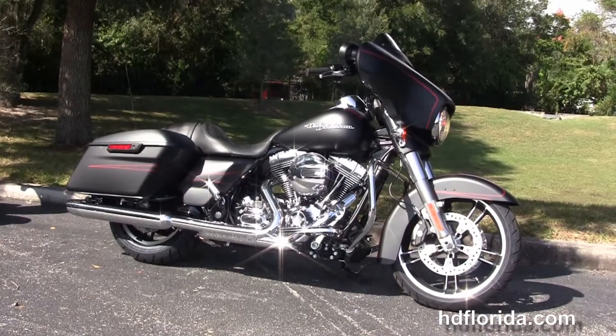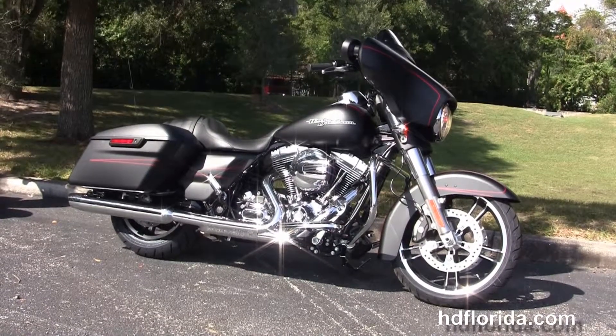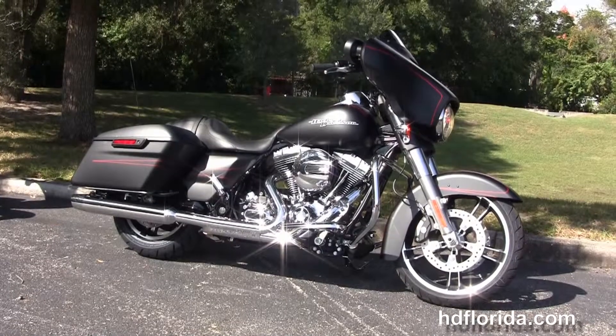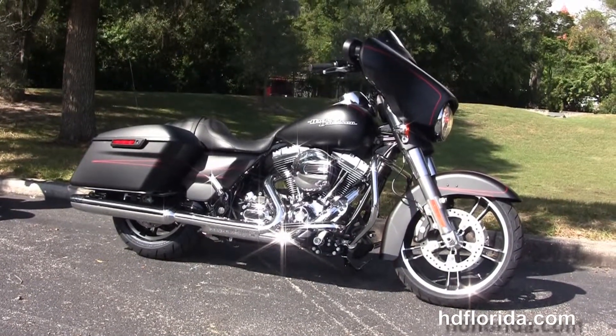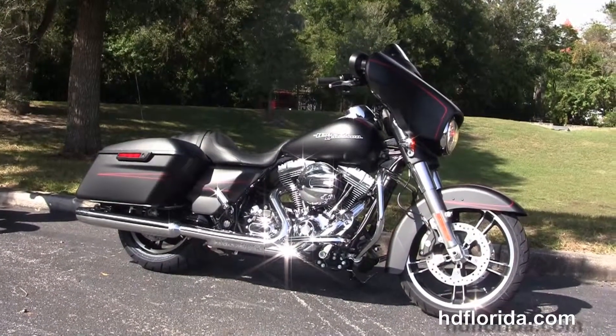We are rated number one in customer service and have over 1,200 new and previously enjoyed motorcycles for you to choose from. For more information on this 2015 Street Glide Special in black denim, click the link below. To see the rest of our incredible inventory, visit us at hdflorida.com — we are always open 24/7, and remember to have one rocking, smoking, thrill-filled Harley day.